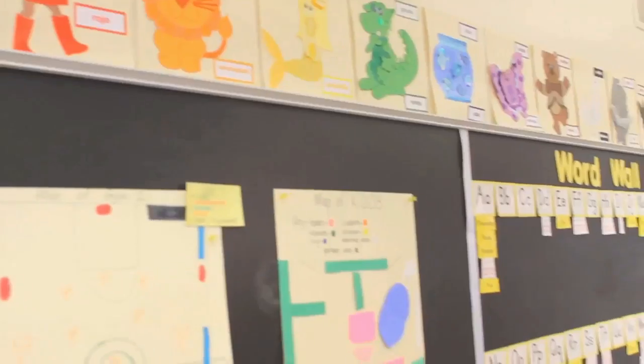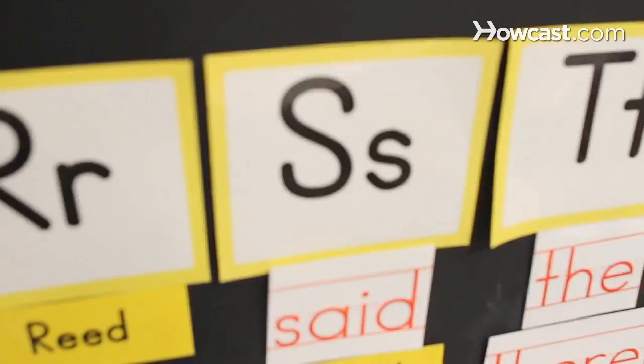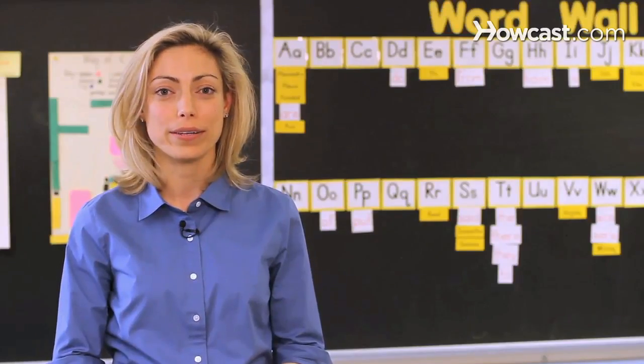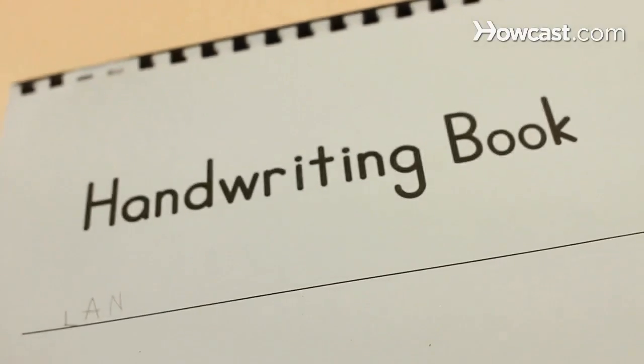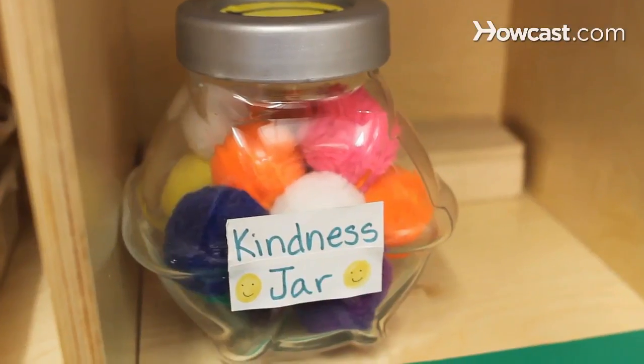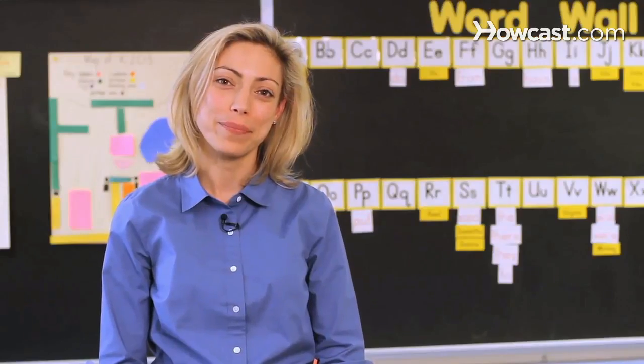Hi, my name is Anne Glass. I'm a reading and learning specialist at a private school in New York City, and I work with kindergarteners through third graders on reading, word study, and writing skills. In addition to being a reading specialist and a learning specialist, I'm also a parent, and today I'm going to talk to you about topics in reading.